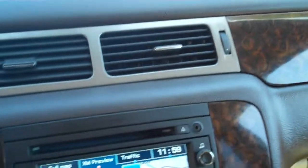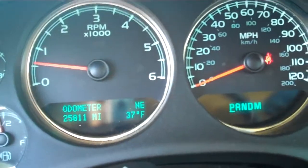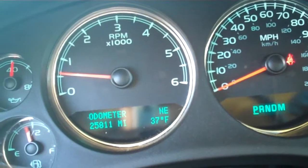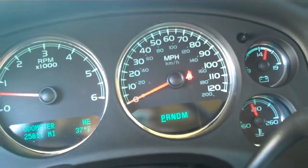Again folks, this has been our 2011 GMC Yukon Denali with just 25,811 miles, being offered by Infinity of Nashua. Thank you and have a great day.